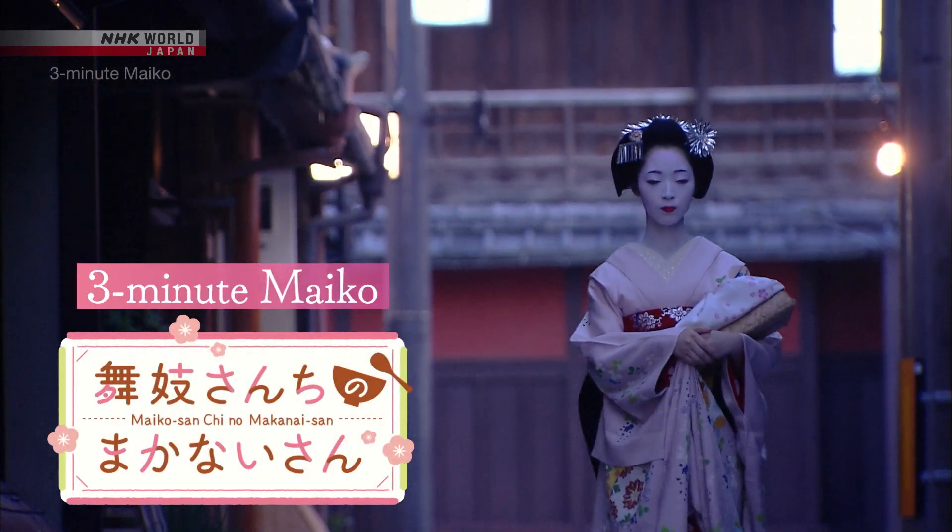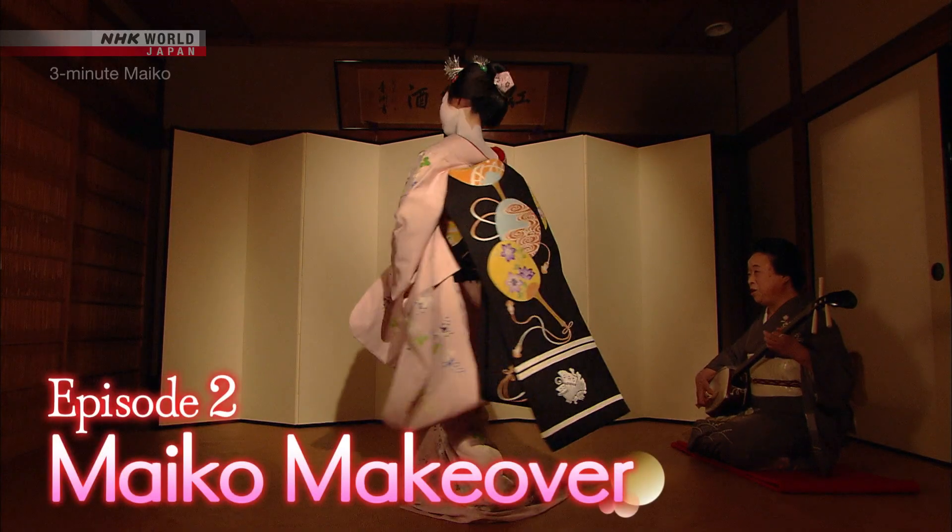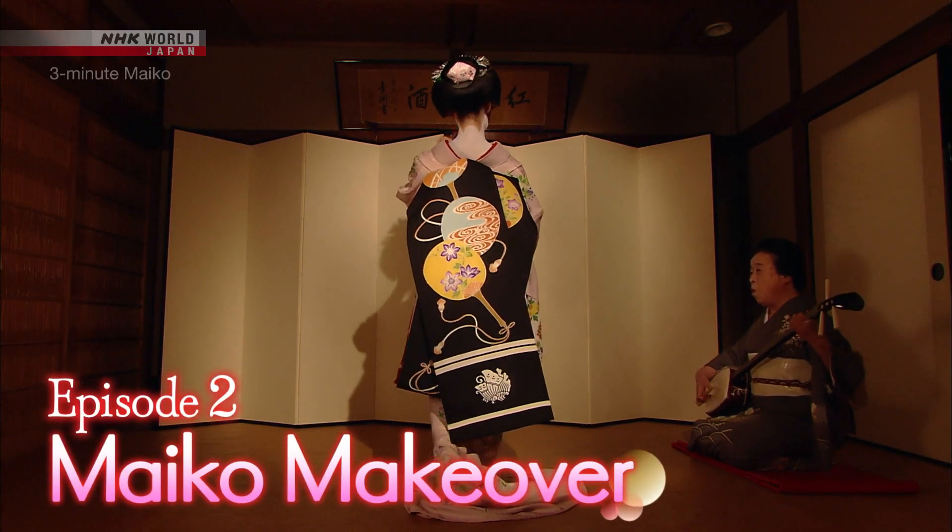Behind the scenes from Kyo in Kyoto, it's 3 Minute Maiko. This time, we look at how a Maiko gets made up.